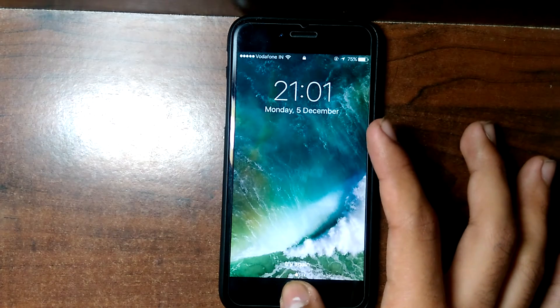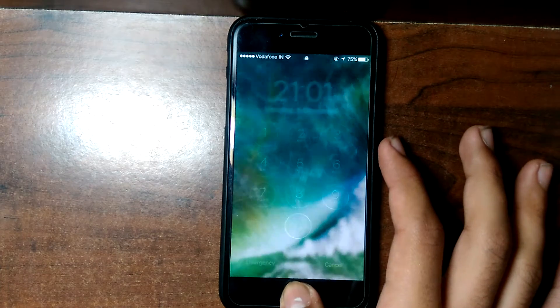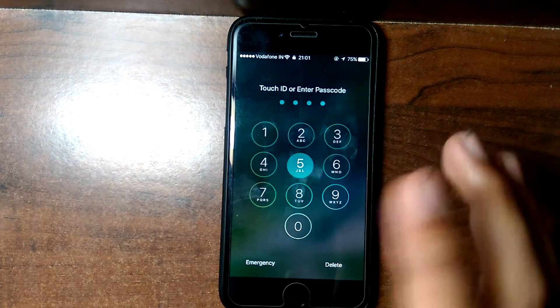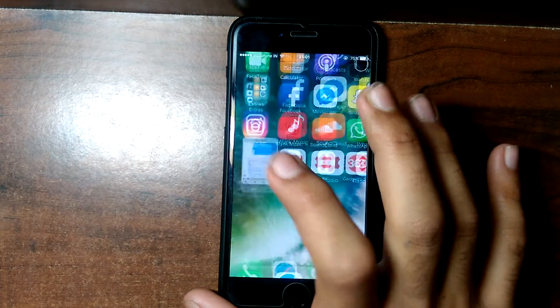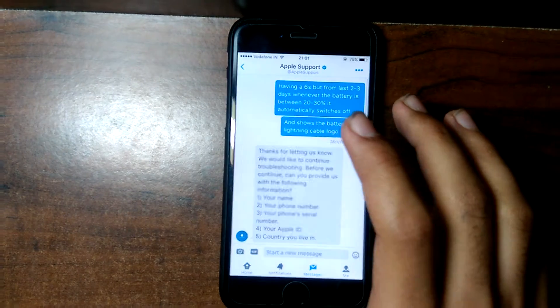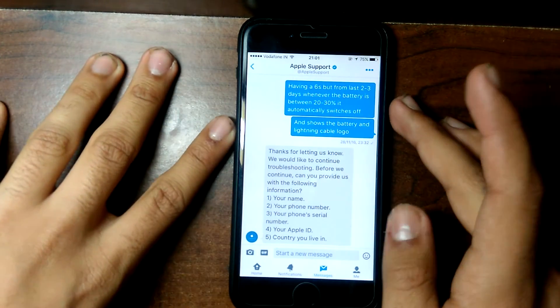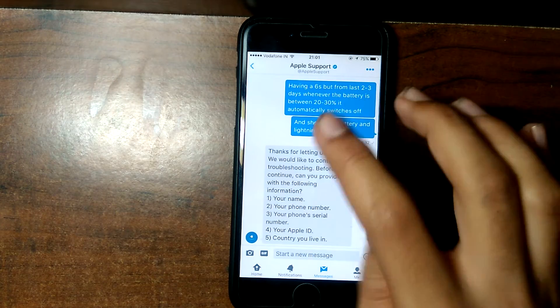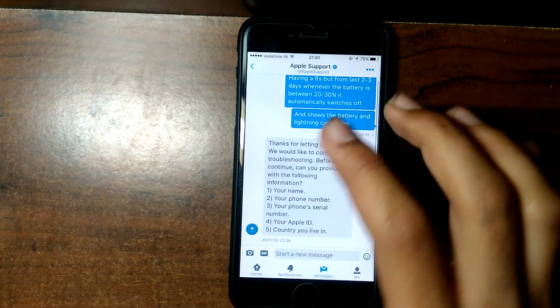If you have a different model and need to replace the battery, you'll need to pay for it. There is a quick way to get it solved from Apple instead of going to the Apple Store clueless. What you need to do is go to your Twitter account and search for Apple Support. You can text them with the problem you have — I texted them and they replied.